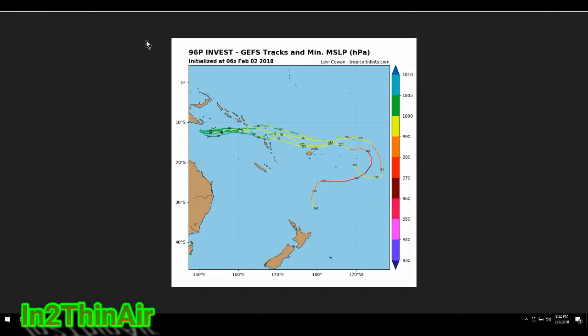Welcome back, it is Groundhog Day, February 2nd, 2018, 9:32 PM. In my first video about the winter storms I mentioned I had a video ready to post about two new invests in the south Pacific Ocean. These would be called cyclones in that part of the world. Cyclones, typhoons, and hurricanes are all the exact same thing — it just depends on where on the planet they take place.